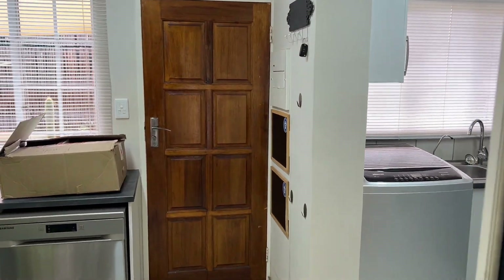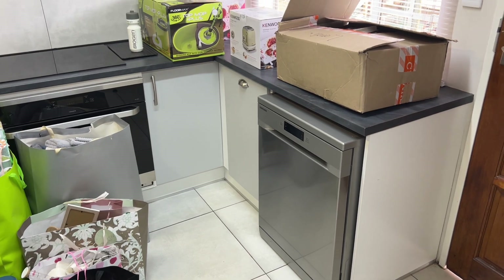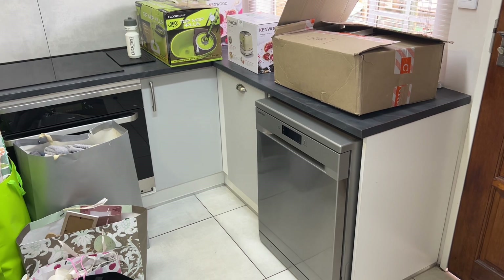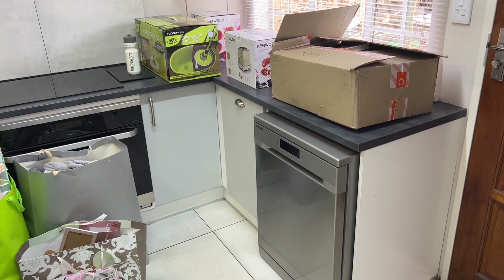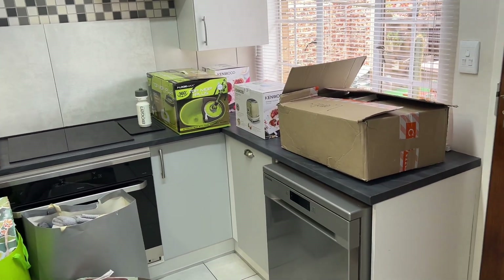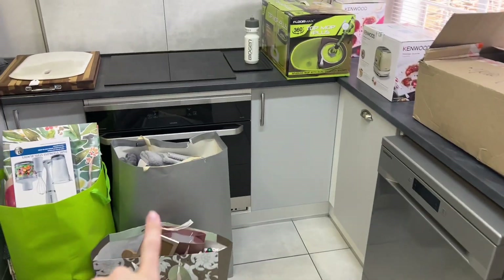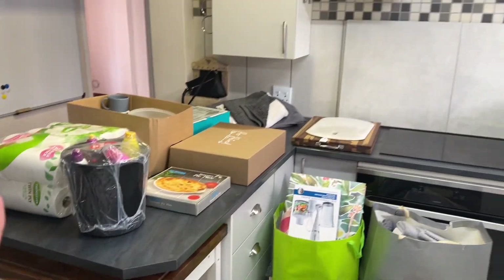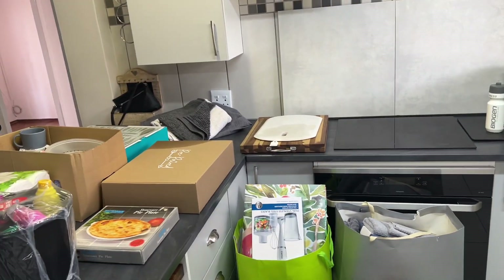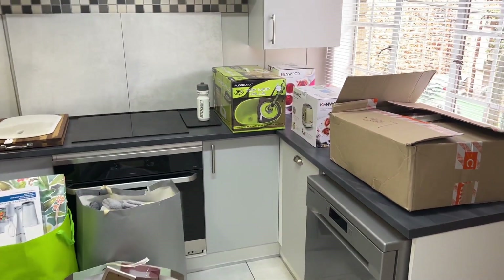I'm gonna start with the tour, starting in the kitchen. This is our back door and over here is the kitchen. We're very lucky that the appliances came with the townhouse — we have our washing machine. I literally had to Google what 'skorrelgoedwasser' is in English because I called it a washing machine, but it's actually a dishwasher. Then there's our oven and yeah, all of these things came with the townhouse.